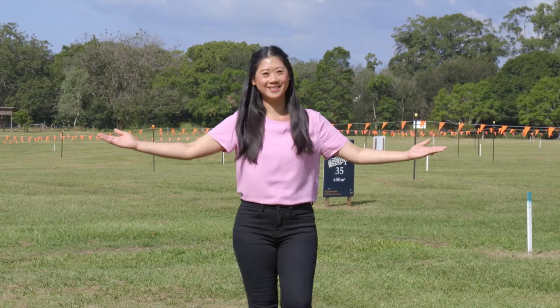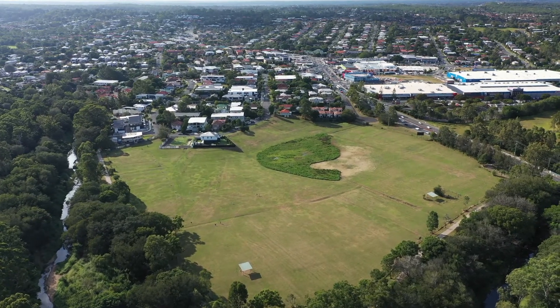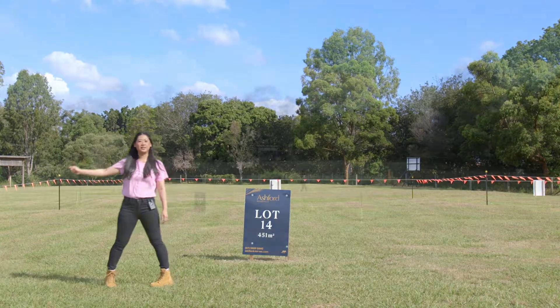Welcome to Ashford Residences. Lot 14 is ideally positioned with only one neighbour to the left and beautiful Ashford Club amenities to the right.